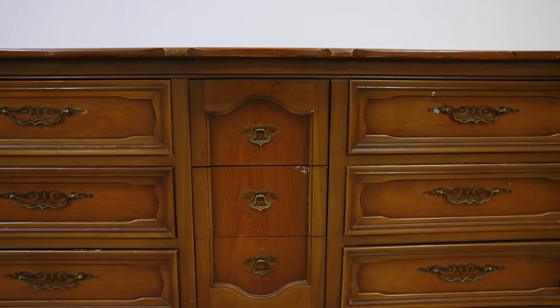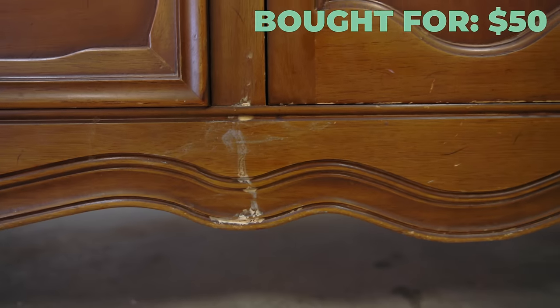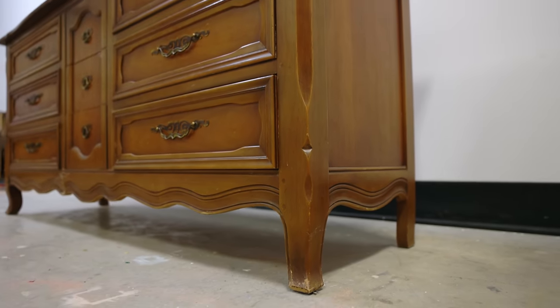I was searching Facebook Marketplace and found this for $50 from a local follower. Shoutout to Liz — thanks so much for a great deal on this amazing piece of furniture. And Facebook Marketplace is not the only app I love to use on my phone.